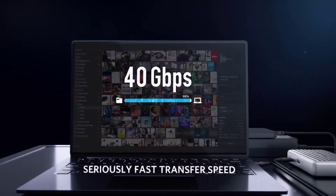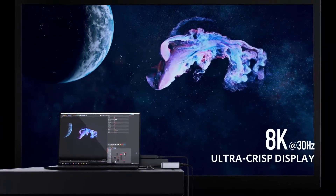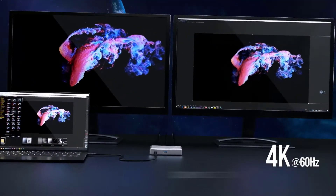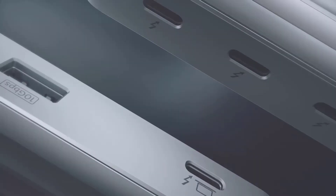That's how they were designed, so it's nothing to do with the dock itself. Still, this is an excellent solution to expand the functionality of your M1 MacBook or M1 Mac Mini, making it more suitable for professional work.